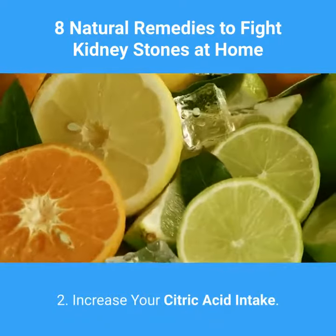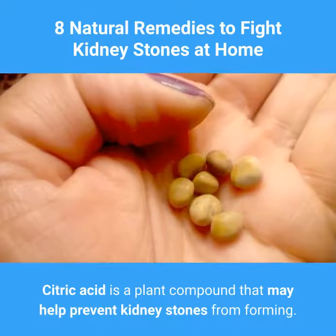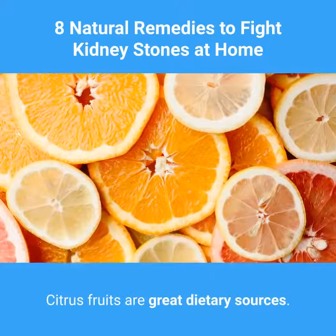2. Increase your Citric Acid Intake. Citric acid is a plant compound that may help prevent kidney stones from forming. Citrus fruits are great dietary sources.